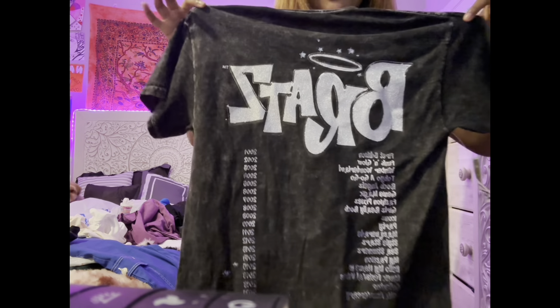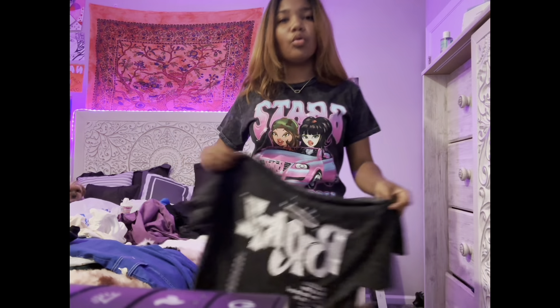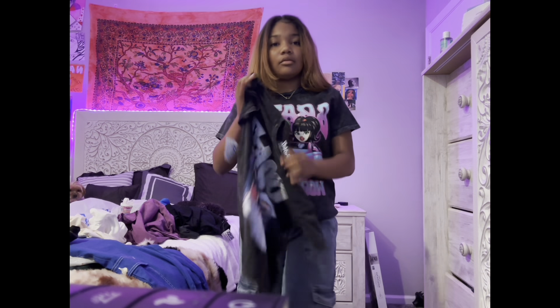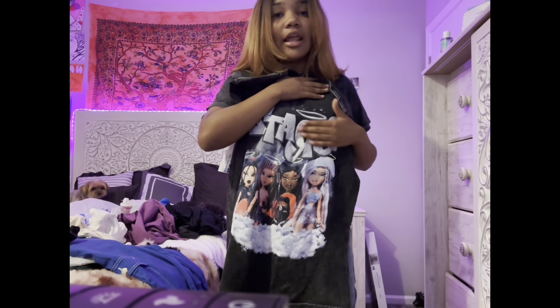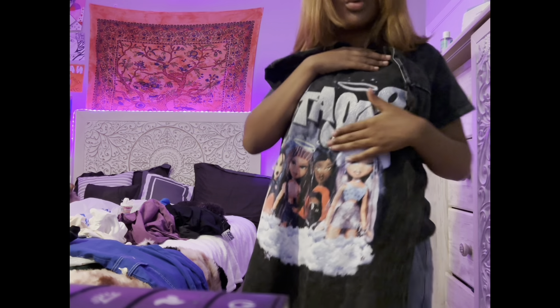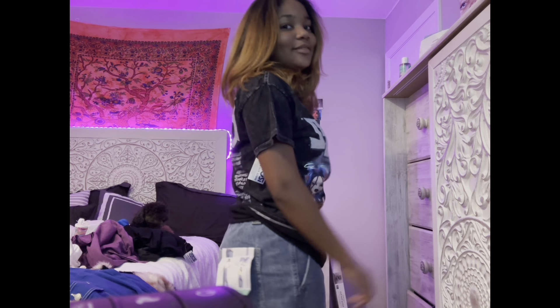Last Bratz graphic tee — this is what the back looks like. They're like tour shirts; Ross got a new shipment in when I went. It's glittery, so I could find some glittery shoes or light purple shoes to go with it. I tried it on and it's cute — I look good, as always. The back is cute too.